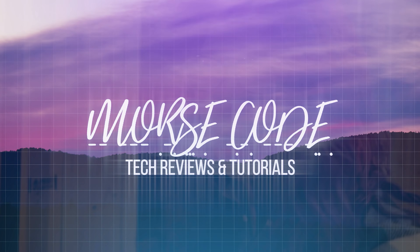Hey y'all, I'm Shannon Morse. Welcome to Morse Code. Today I had a very quick update for my basement studio.